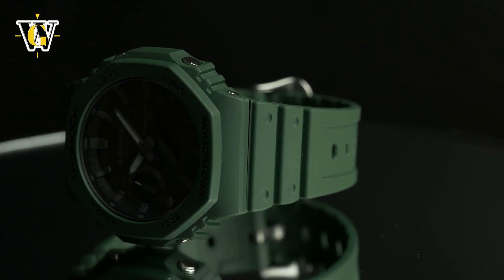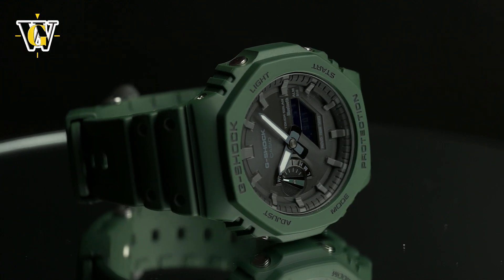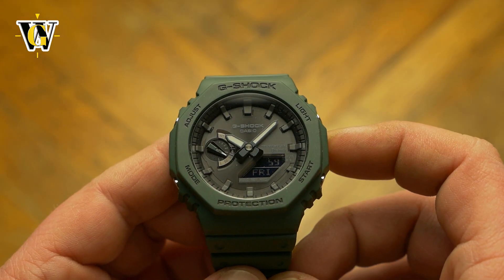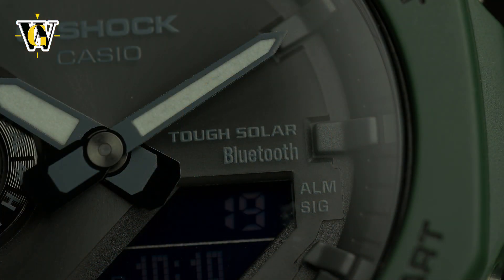After the initial release and that success, I knew it was only a matter of time before Casio started expanding the 2100 line, first with metal bezel models and now with this — a solar-powered and Bluetooth-equipped GAB.